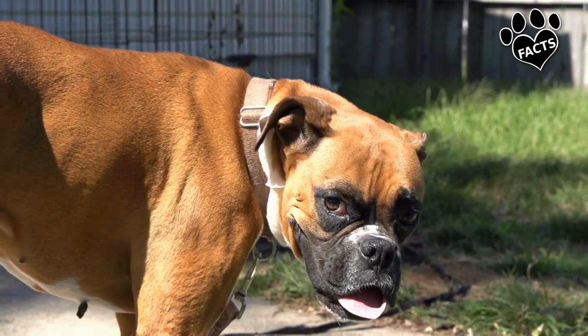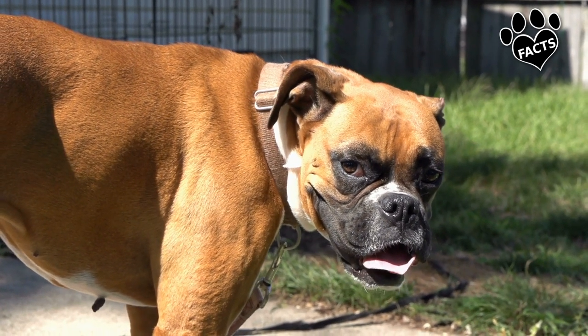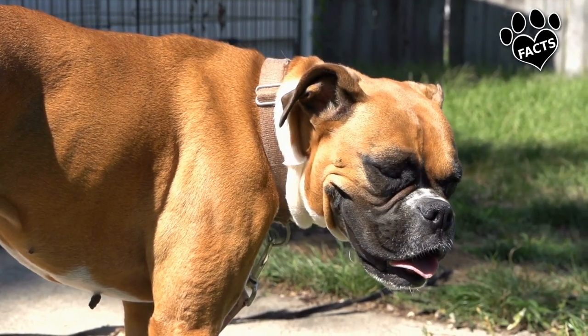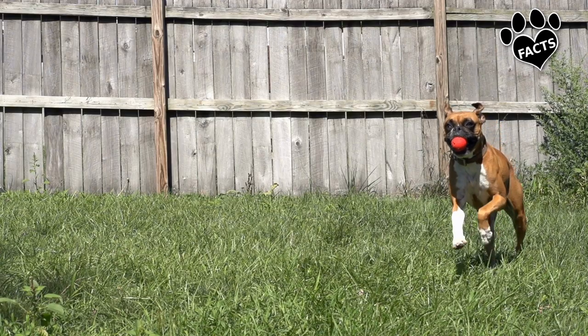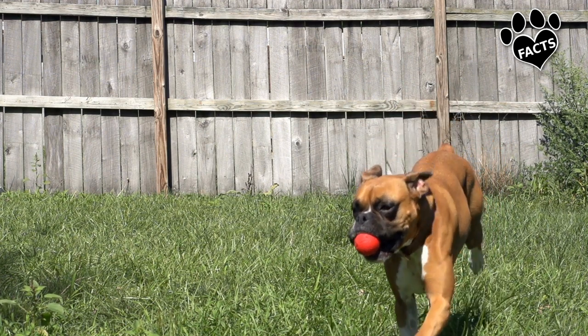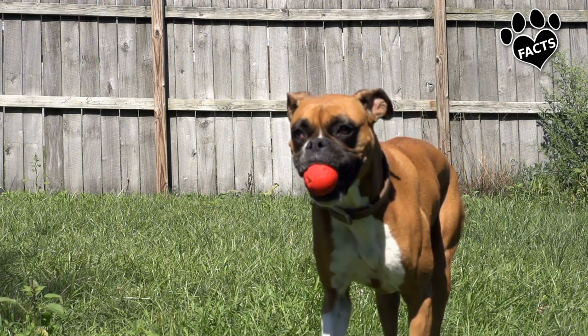Boxers are also bred to be companion and guard dogs, perhaps best known for being loyal family pets that are especially fond of children. Neither breed was imported to the United States until after World War I, and after 1940, they both rose to become among the most popular breeds in America.